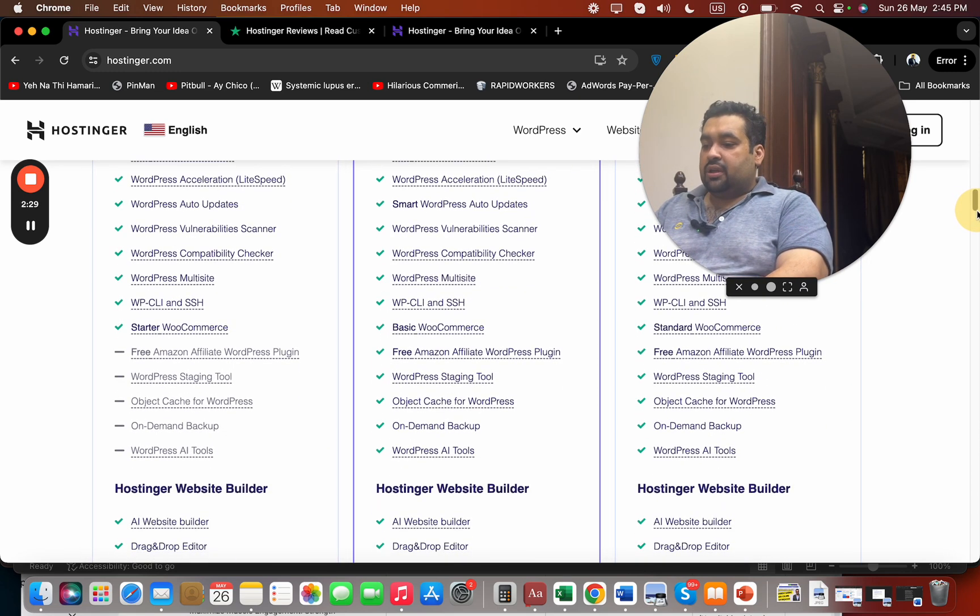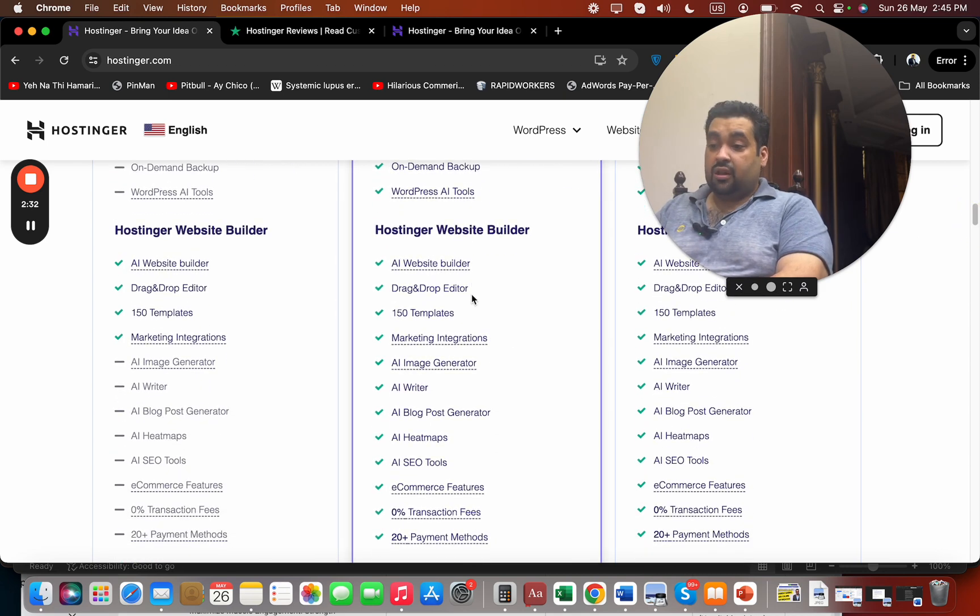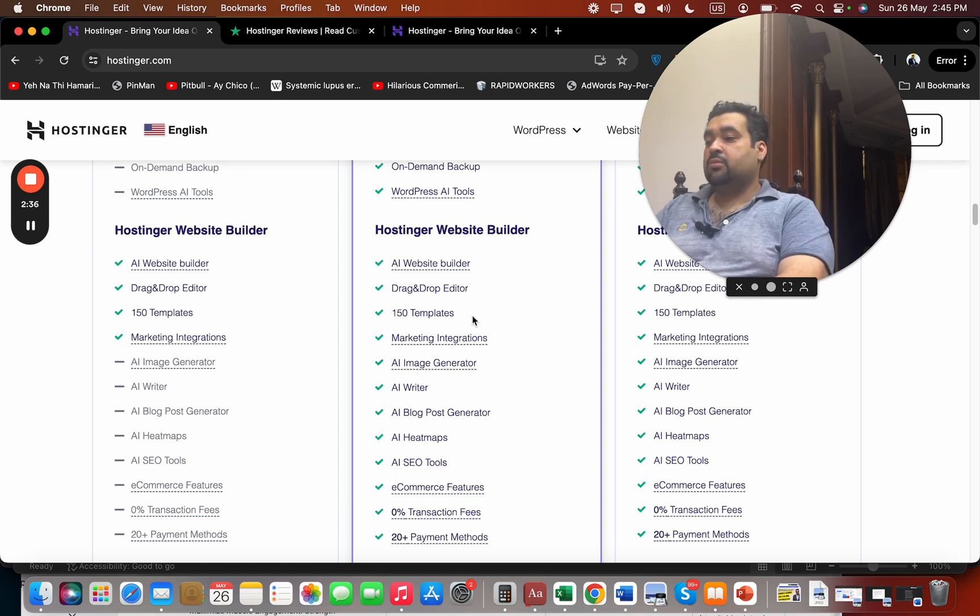They also offer a website builder with 150-plus professionally crafted templates and an AI website builder. As a professional designer I didn't need it personally, but for those who don't have much experience with WordPress, I tried it and it's very easy — you just give a command and it automatically generates a website for you.